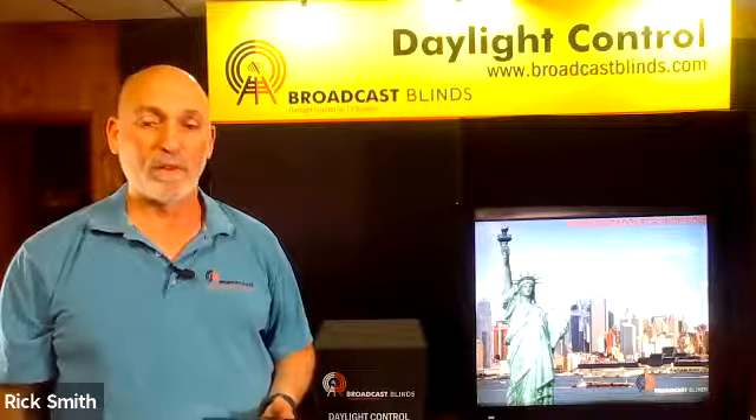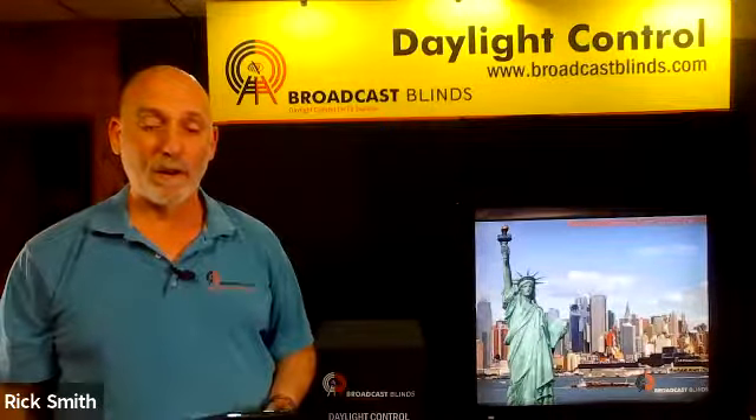So what we did was we designed the system so that when the shades are controlled from the lighting console, all local control is eliminated. When they go off air and everything's returned to normal and the studio lights are turned off, local control is again given back to the local switches for the shades. See you soon.